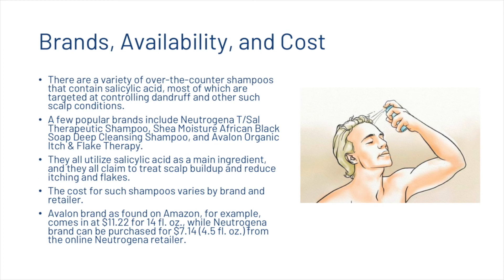There are a variety of over-the-counter shampoos that contain salicylic acid, most of which are targeted at controlling dandruff and other scalp conditions. A few popular brands include Neutrogena, Shea Moisture African Black Soap Deep Cleansing Shampoo, and Avalon Organics Itch and Flake Therapy. They all utilize salicylic acid as a main ingredient and claim to treat scalp buildup and reduce itching and flakes. The Avalon brand can be found for around $11.22 for 14 fluid ounces and Neutrogena for $7.14 at 4.5 fluid ounces.